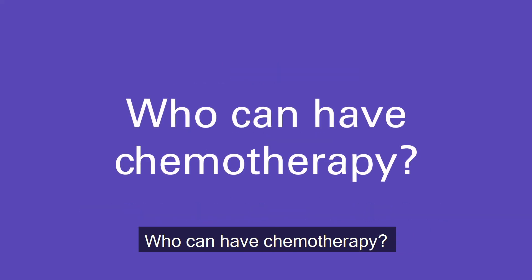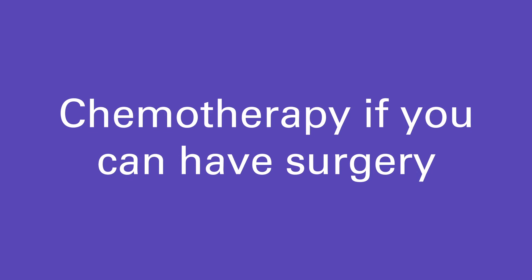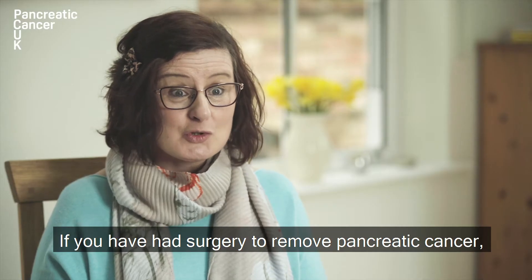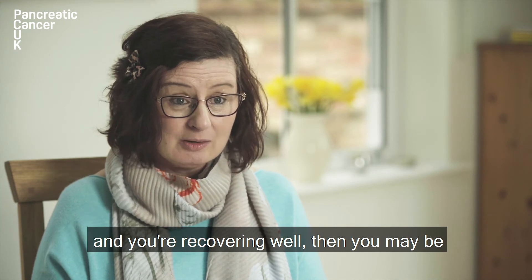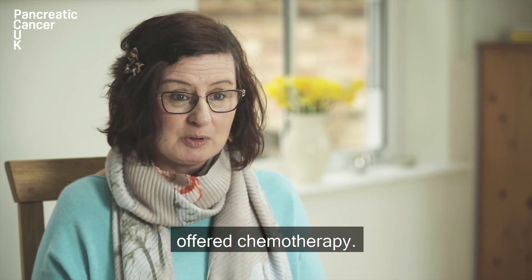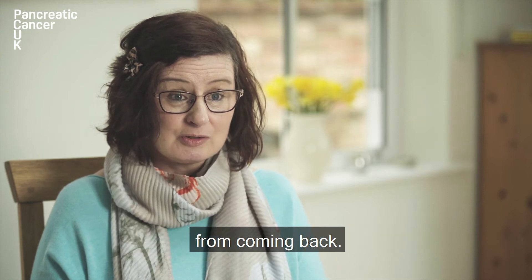Who can have chemotherapy? Chemotherapy can be used in different ways. If you have had surgery to remove pancreatic cancer and you are recovering well, then you may be offered chemotherapy. This is given to help to stop the cancer from coming back.